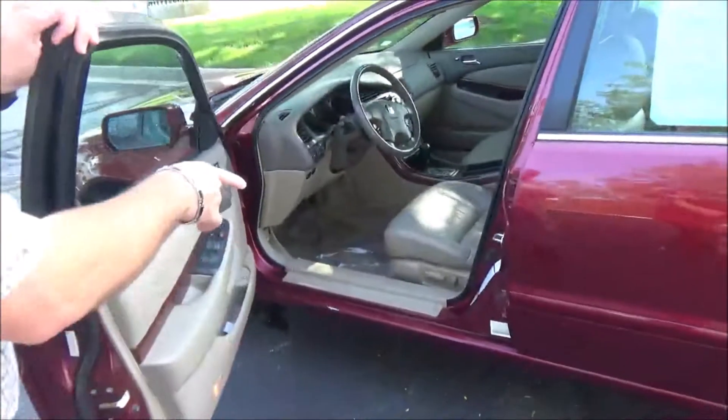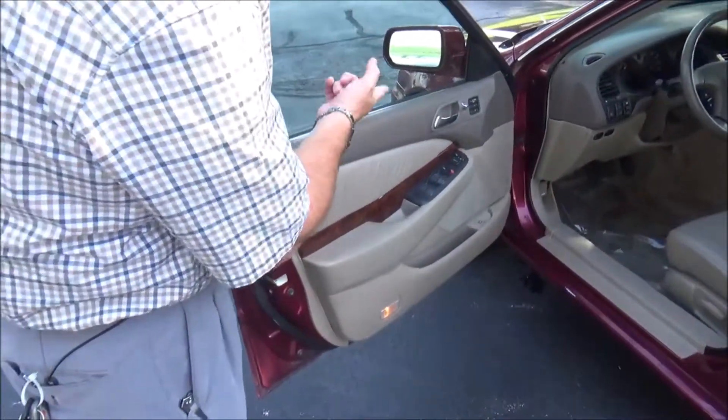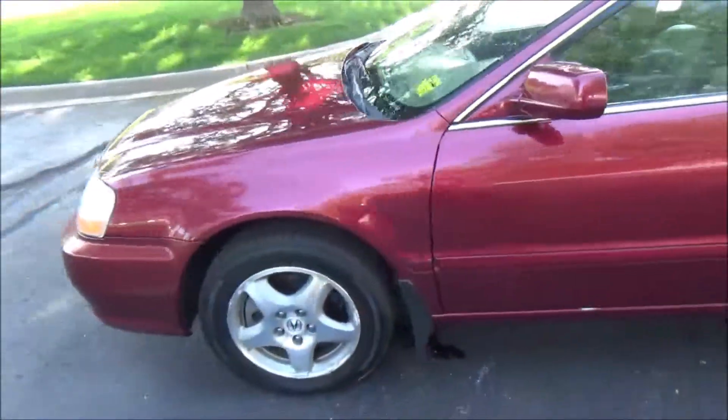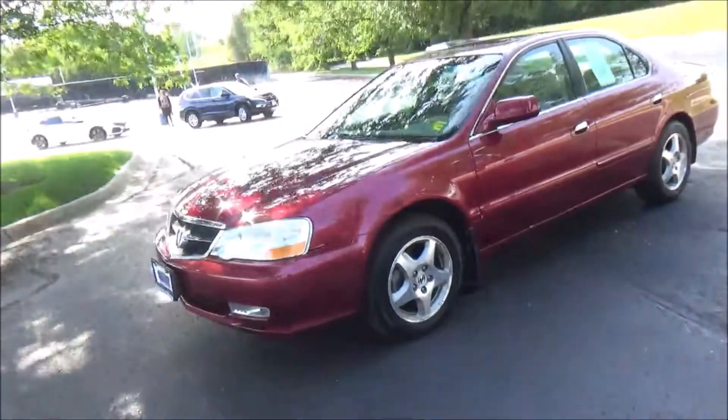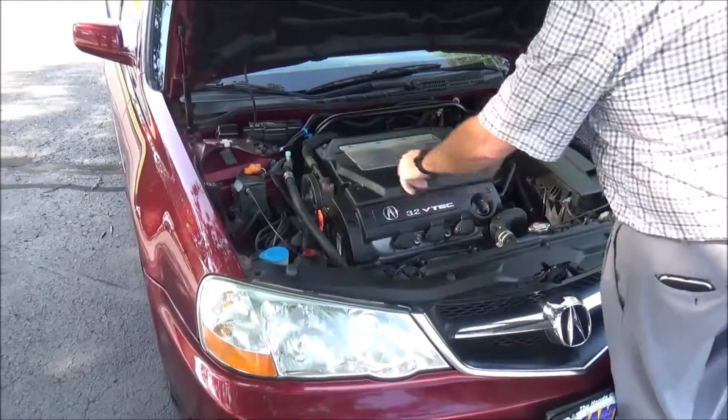Eight-way power driver seat, power windows, power mirrors, memory seats, and power locks with heated exterior mirrors. Ask to see the free CarFax and mechanical inspection sheet. Under the hood you have the 3.2 VTEC six-cylinder motor and Acura's front-wheel drive.